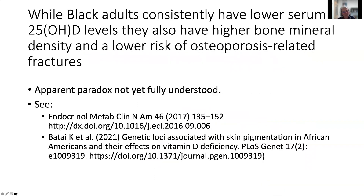Interestingly, while Black adults consistently have lower serum 25-hydroxyvitamin D levels, they also have higher bone mineral density and a lower risk of osteoporosis-related fractures. This apparent paradox is really fascinating and not yet fully understood. There are lots of hypotheses, and references are provided for further reading on this topic.